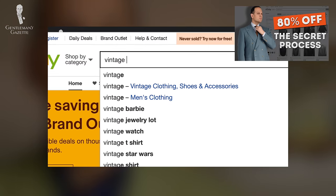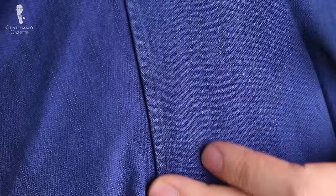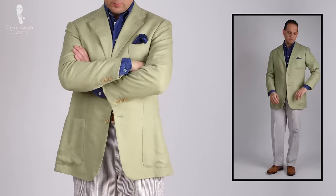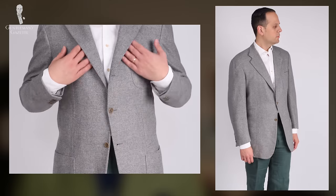Welcome back to the Gentleman's Gazette and part 2 of our series on how to buy clothing at a steep discount online. In today's video, I'll show you how I put together an outfit that retails for $4,315 and I just paid $255 for it, and I'll also show you how you can do it on your own so you end up with something at a very steep discount.